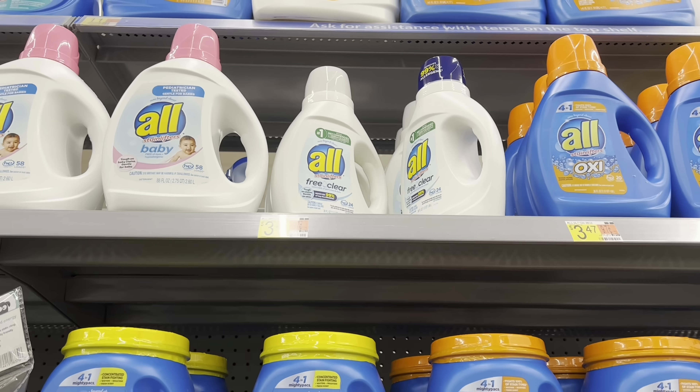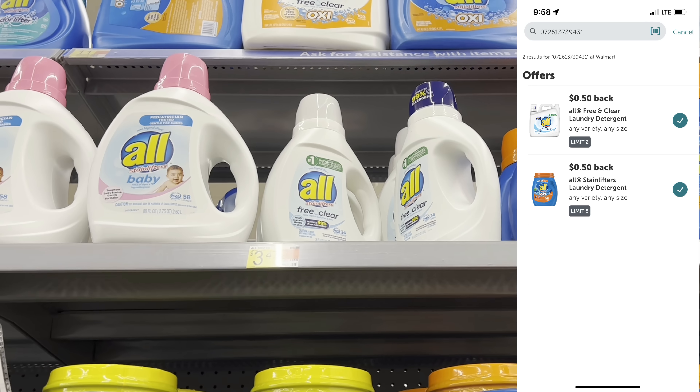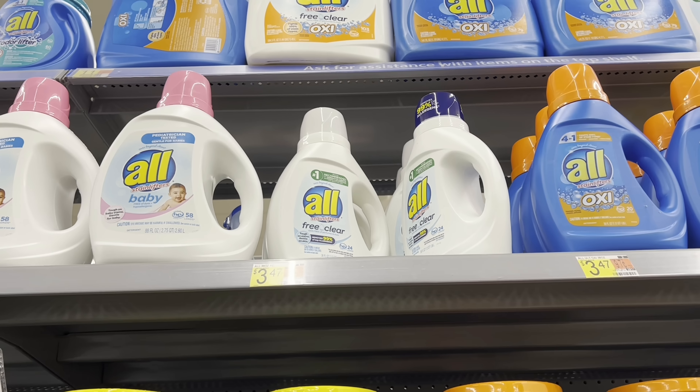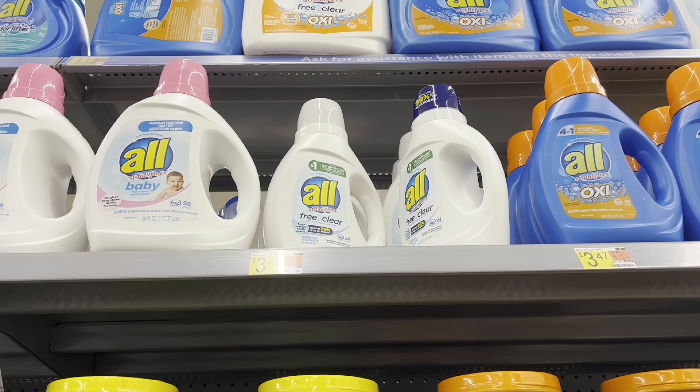Another great double rebate deal is on the All Free and Clear. These small bottles are $3.47 — submit to Ibotta for two separate 50 cent rebates, making your final cost $2.47. Not the best deal, but that double rebate is going to help me towards my $10 bonus.